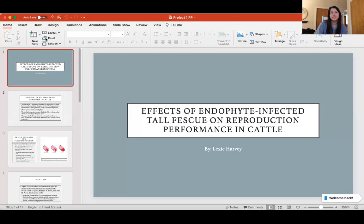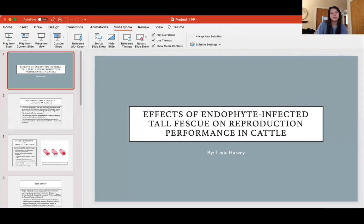Hello everyone. My name is Alexa Harvey. I'm a graduate student at the University of Georgia studying equine nutrition with an emphasis in microbiome research. I'm going to make an informational presentation on a topic I'd like to discuss, so I'll go ahead and share my screen and get started.